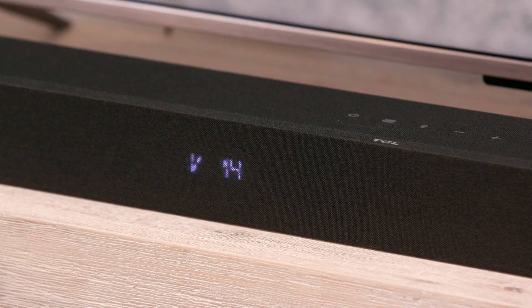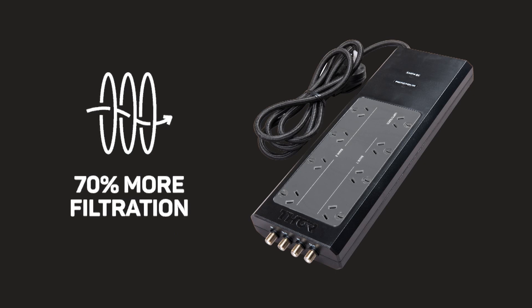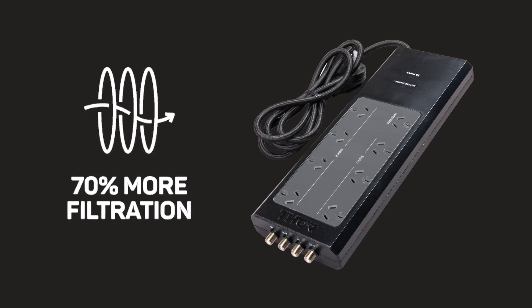And a higher level of performance from home theatre and gaming equipment. That's thanks to this filter providing 70% more filtration than other comparable surge protectors on the market.